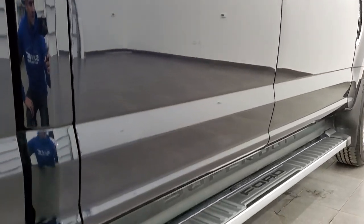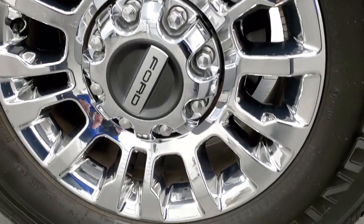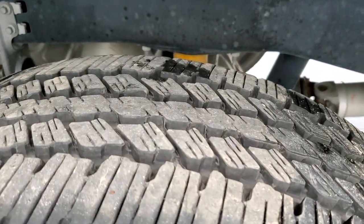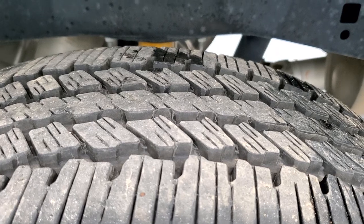If this video helps you make a decision, let your salesman know that you saw the video, that it helped you out, and that Brett sent you. The back rim is in excellent shape as well, and the back tires have just as much tread as the front tires — maybe even a little bit more, 70 to 80%, looks more like 90% back here.